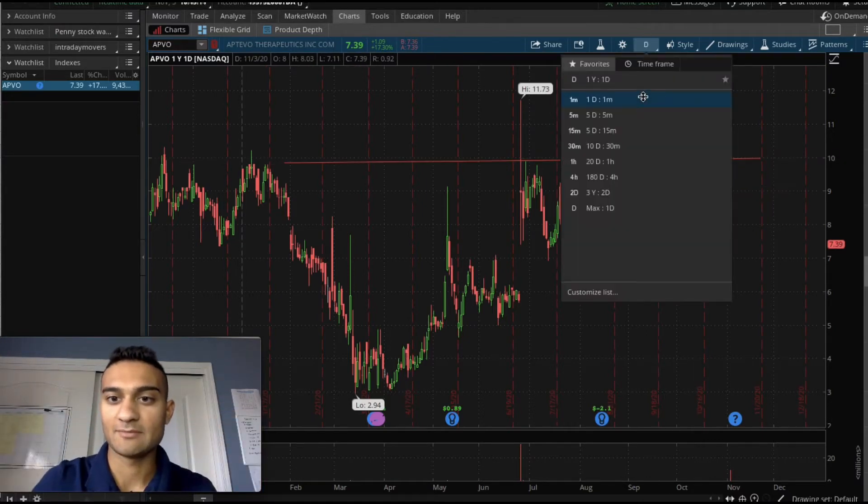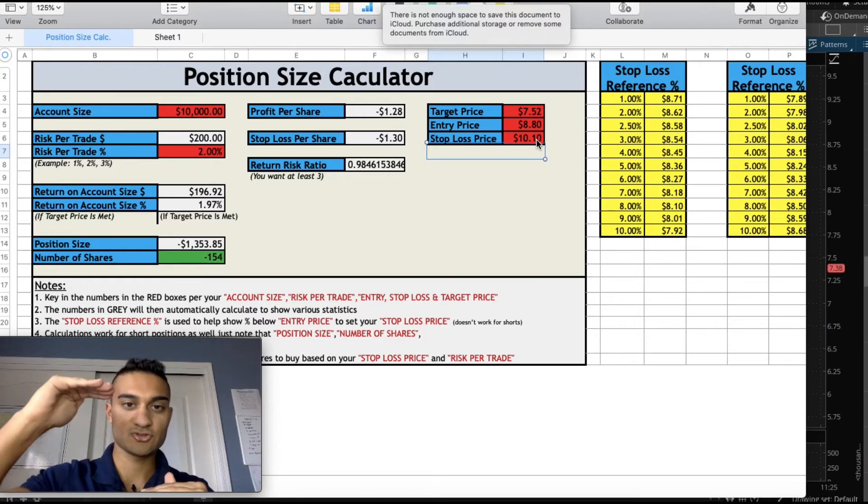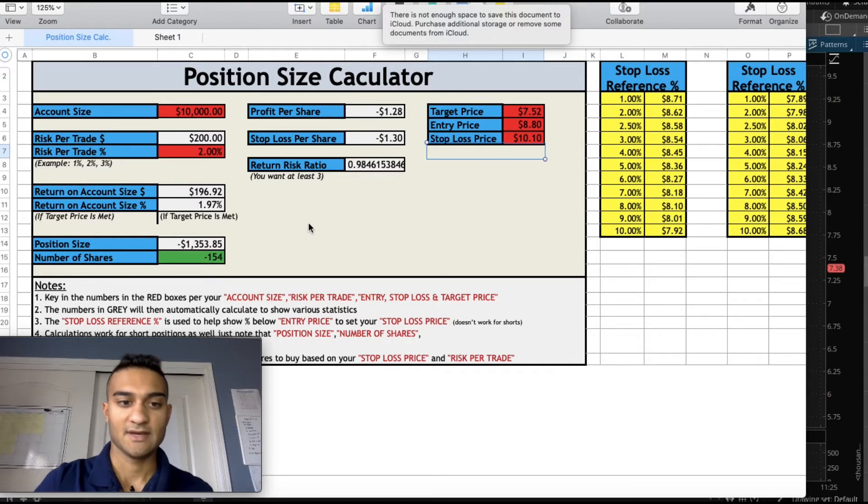I made my plan on my position size calculator to enter at $8.80 at 9:12 a.m. with a stop loss of $10.10. That gives me a big cushion to the upside to take a stop loss if needed, and it gives me my position size so I can realize my target price.